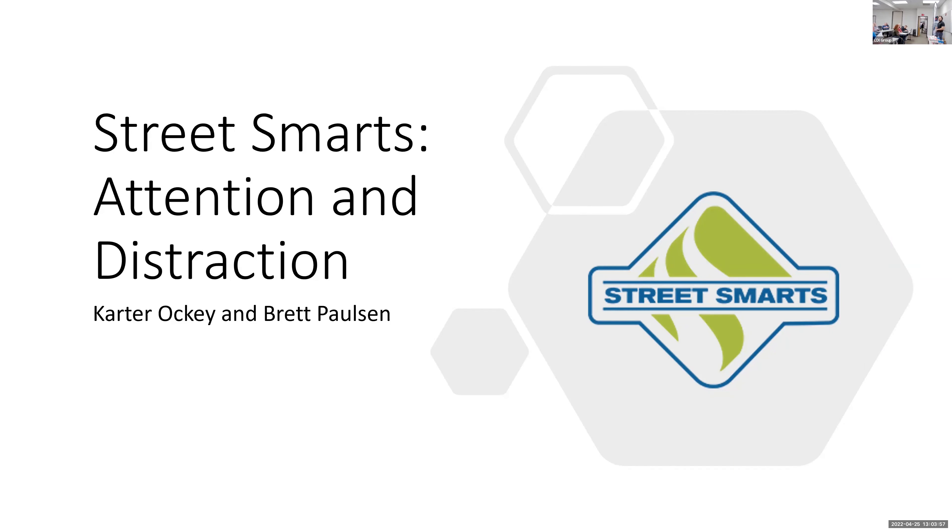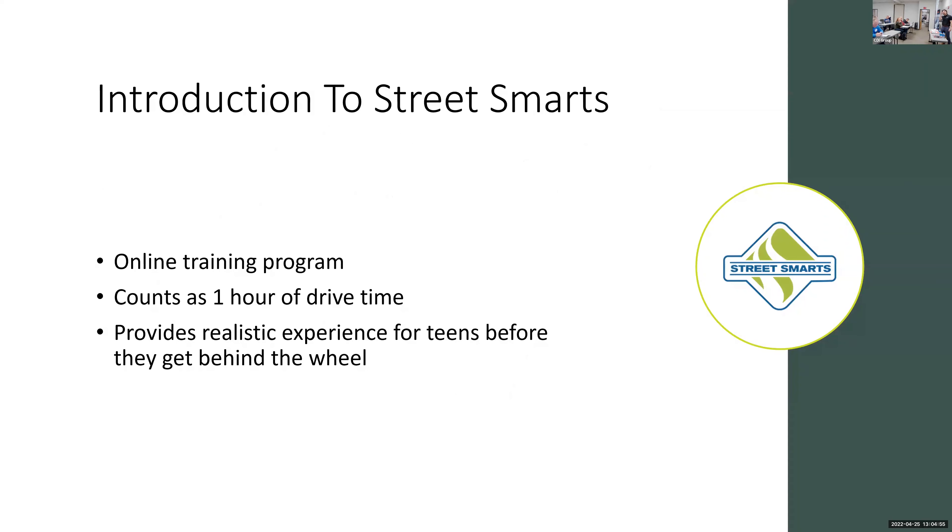We are from LeCon, more familiarly known as Street Smarts. I'm Carter Okey, and over here is Brett Hallson — we work together. With Street Smarts we work with high schools across the state — probably with many of you — to provide a supplemental defensive driving training course. I've been with LeCon for about three years now. It's been a great experience working with a lot of you on a daily basis as well as with students across the state.